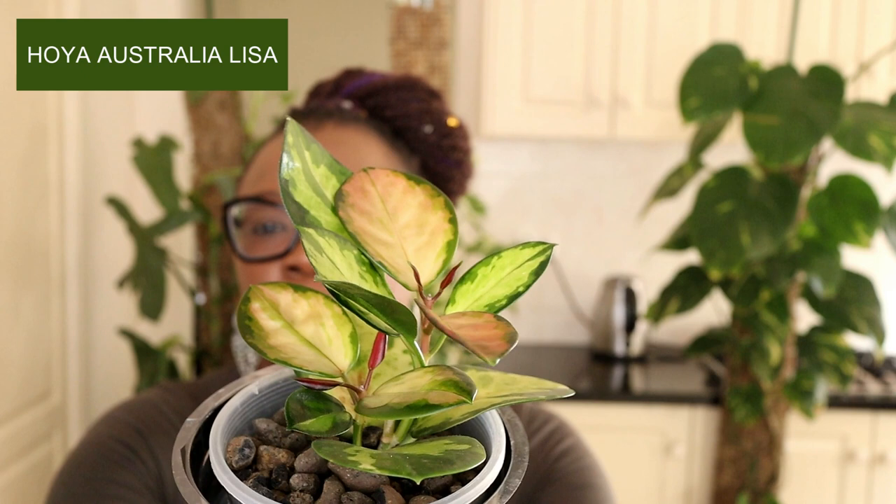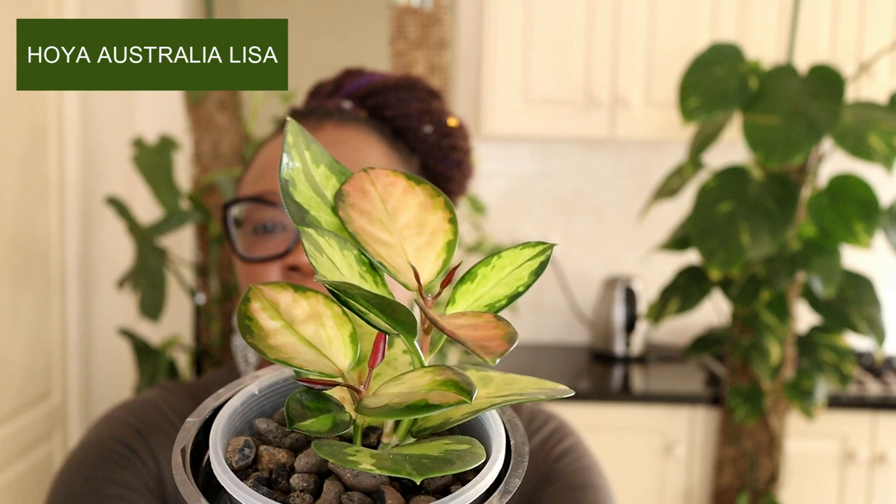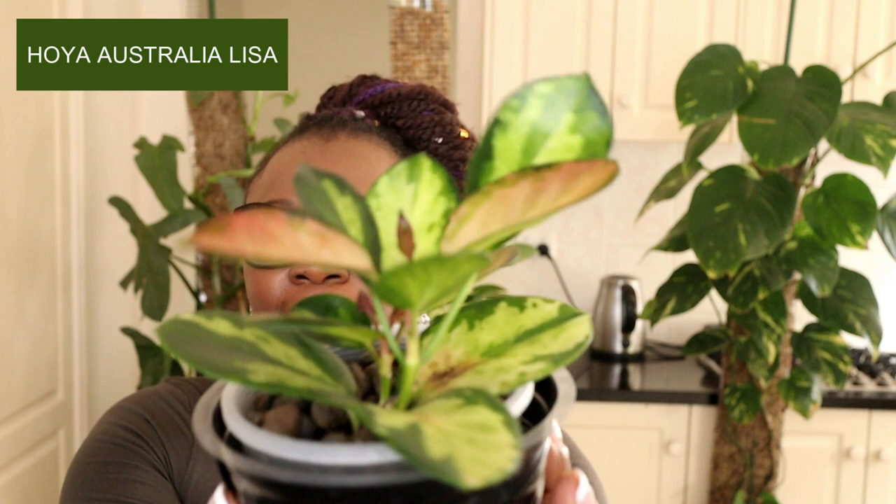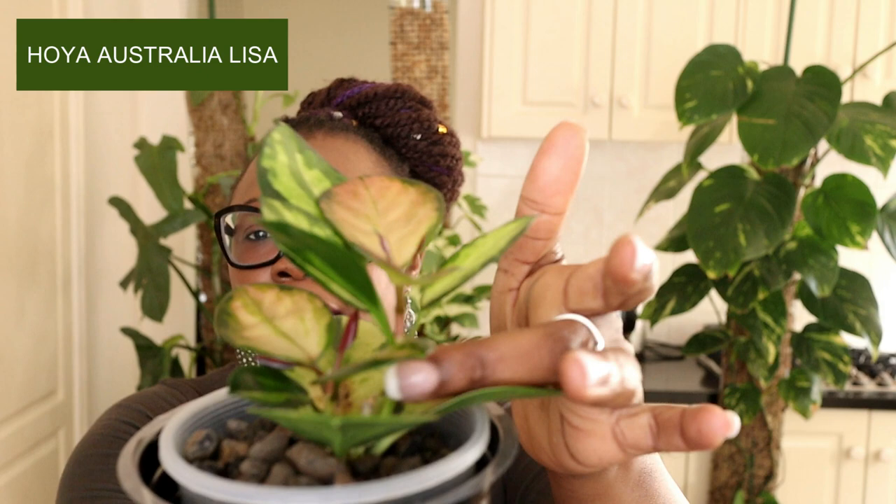First up is one of my absolute favorites. I have this Hoya Australis — she is beautiful. This is what she looked like a few weeks ago, maybe a couple of months ago. She was teeny tiny when I got her. I put her in Lekker and she is just loving life.